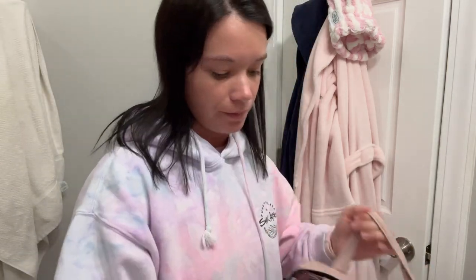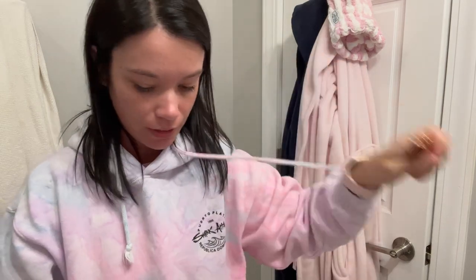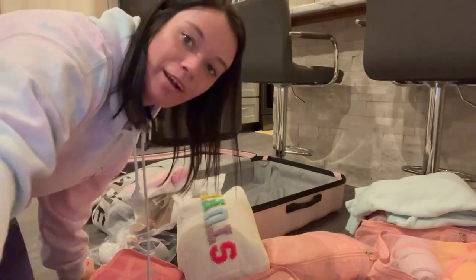My pink loofah goes in one part of the bag. Now I need to put my makeup in: BB cream, cheek stuff, blush, mascara, pink eyeshadow with an eyeshadow brush, Charlotte Tilbury pillow talk lip liner and lipstick. I'm going to go ahead and pack all of this and situate it.